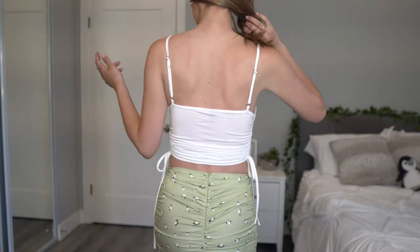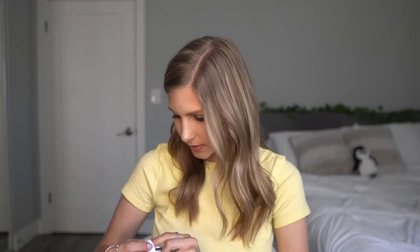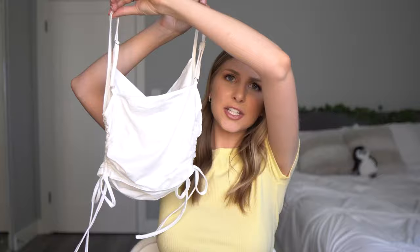It's also so soft — I'm really loving this material. I got this in a size small and I think it fits me really well around my body. Around my chest it's a little bit tight but it still looks pretty good. I just needed a really cute basic white tank to wear with like whatever.